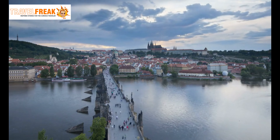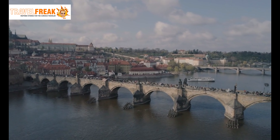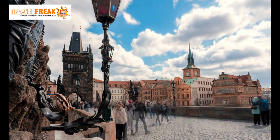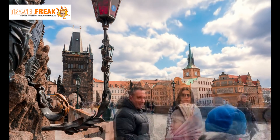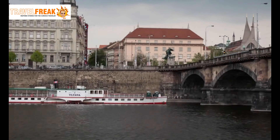Our next stop is the iconic Charles Bridge, an enchanting stone bridge that has connected the city for over six centuries. Walk along its ancient cobblestones, surrounded by breathtaking statues and vibrant street performers, and be captivated by the timeless beauty of the Vltava River.